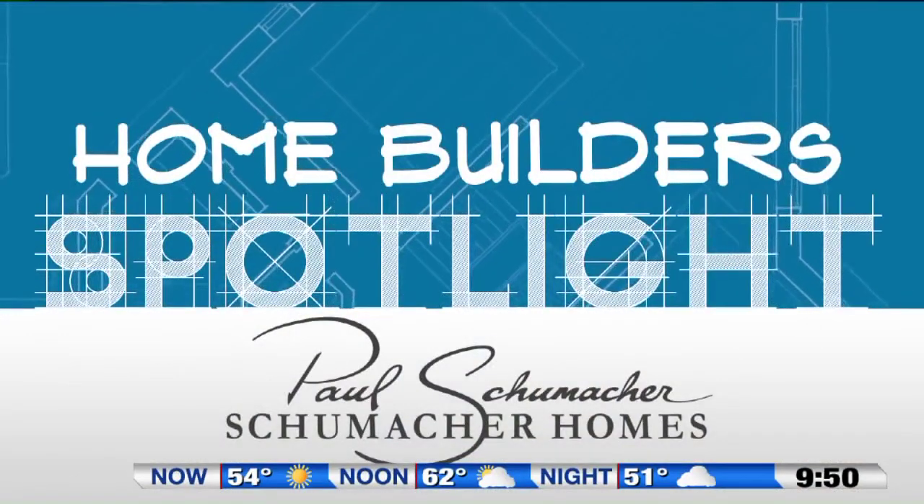I'm Paul Schumacher with Schumacher Homes. For more information about today's segment, go to foxaid.com and click 'Seen on TV.'